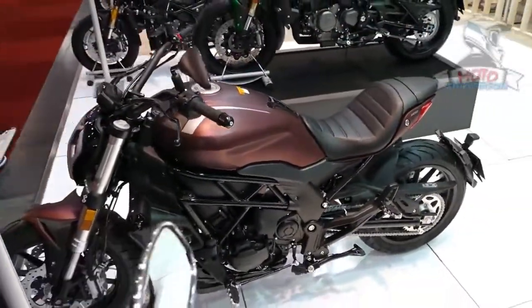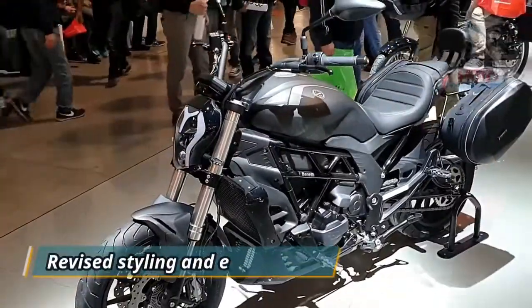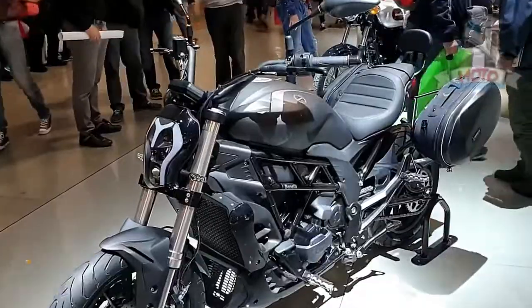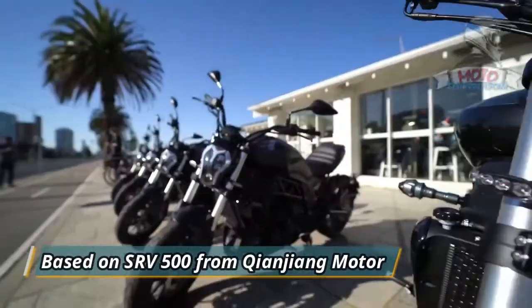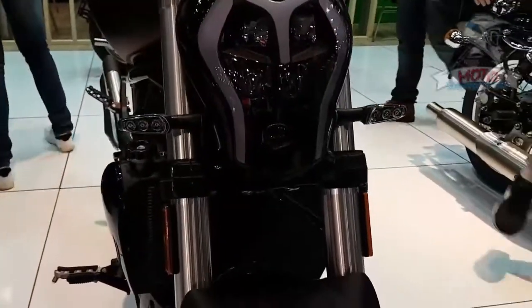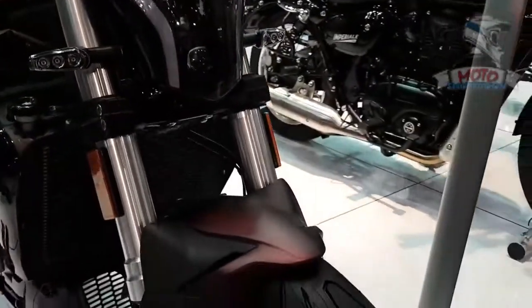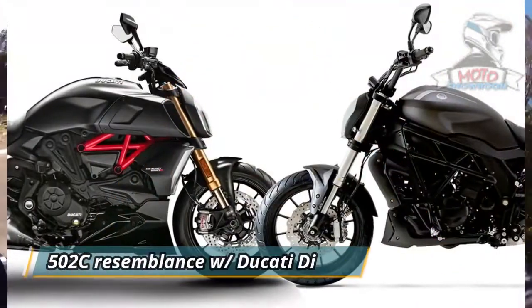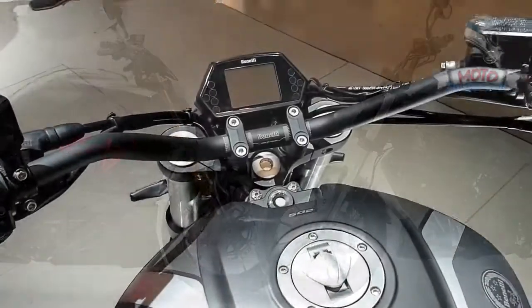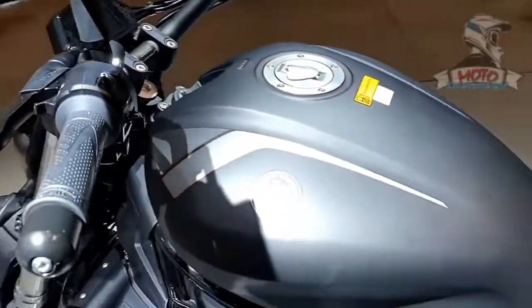The mid-displacement cruiser was updated last year with revised styling and ergonomics. The latest iteration of the 502C is based on the SRV500 from Xinjiang Motor, which also happens to be the parent company of the Italian brand. From the outset, the Benelli 502C bears an uncanny resemblance to the Ducati Diavel with its low and forward stance, raised handlebar, and scooped-style single-piece seat.